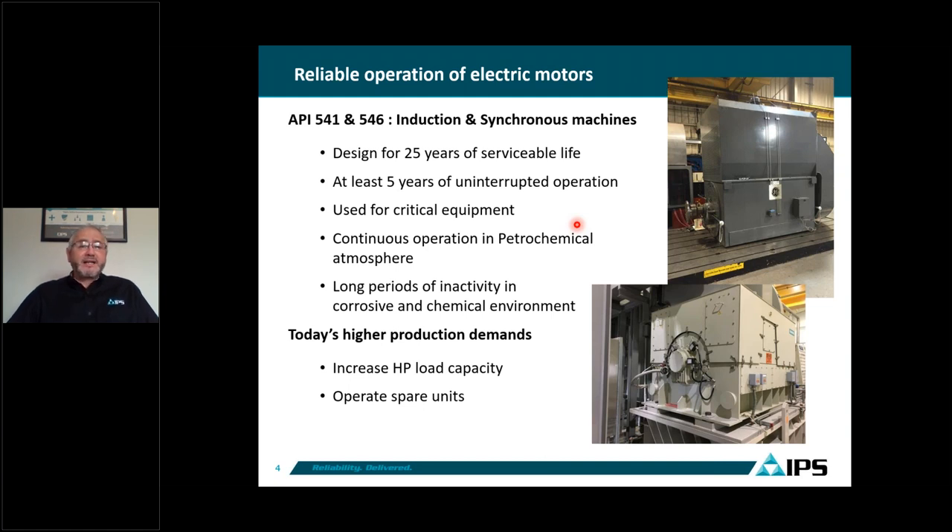These motors also run continuously in a petrochemical atmosphere. When motors are inactive for long periods, they are exposed to corrosive and chemical environments, which is very normal for our industry. Because of today's high demands requiring larger horsepower, it's not unusual to see large synchronous motors today rated at 20,000, 30,000, 40,000, even 50,000 horsepower.